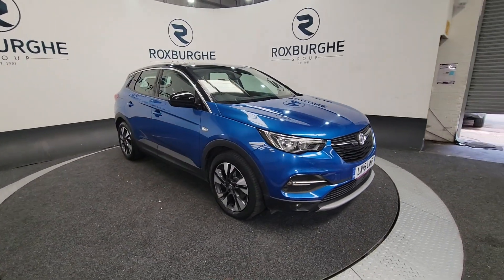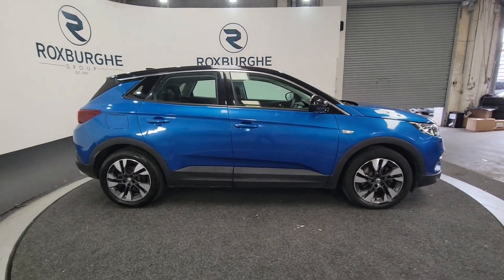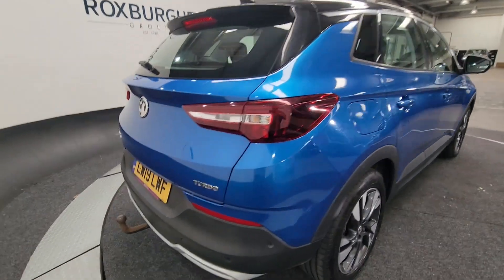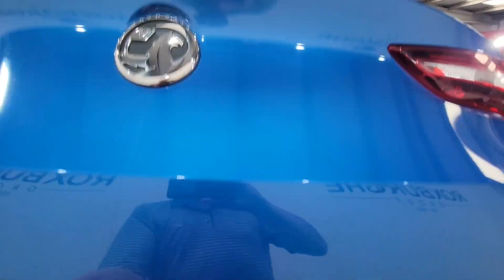You're looking at around about 40 miles to the gallon from this. It's five door with alloy wheels — really nice looking cars, very popular here at Roxburgh. Good family vehicles, and this one's got a tow bar as well, so we've got that little bit of extra versatility with it.